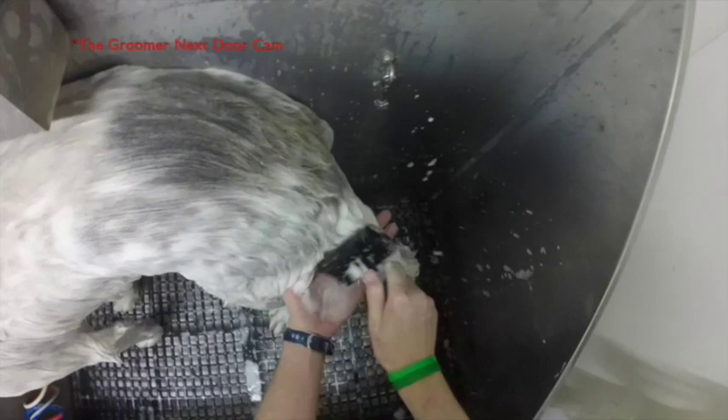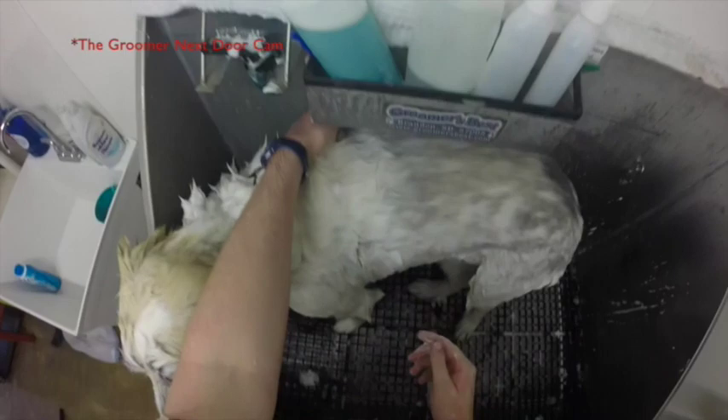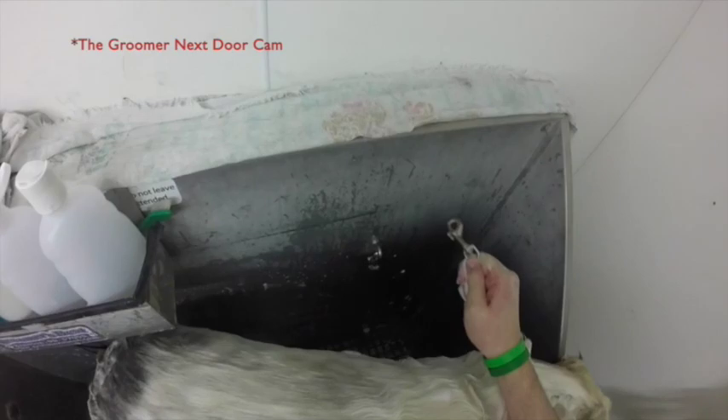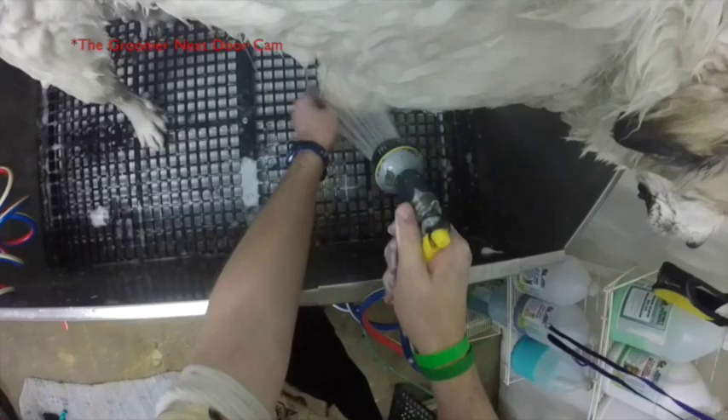The slicker brush also helps remove even more debris and excess hair that is already about ready to fall off in the thicker, denser areas. It's not being done very firmly, because if you start doing it firmly you're going to slicker burn the dog, and you don't want that. It's so easy to do and a lot of newbies end up doing that.